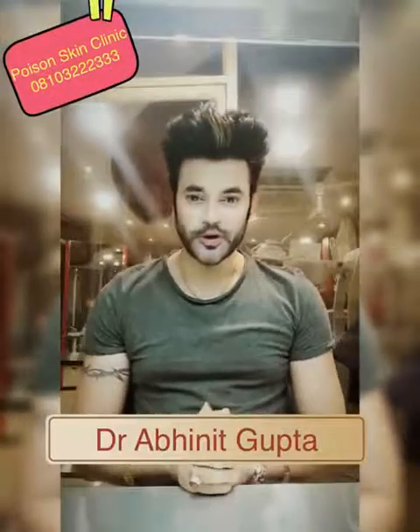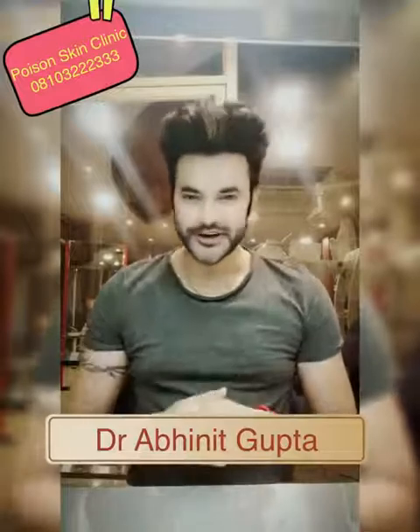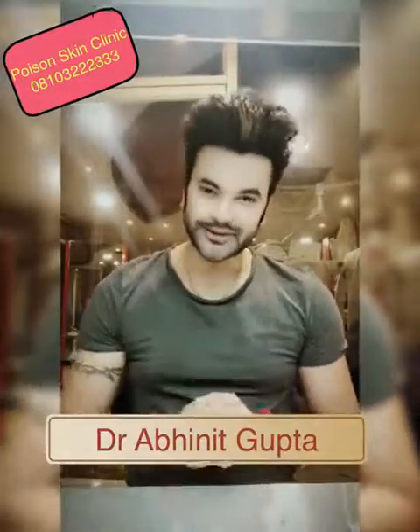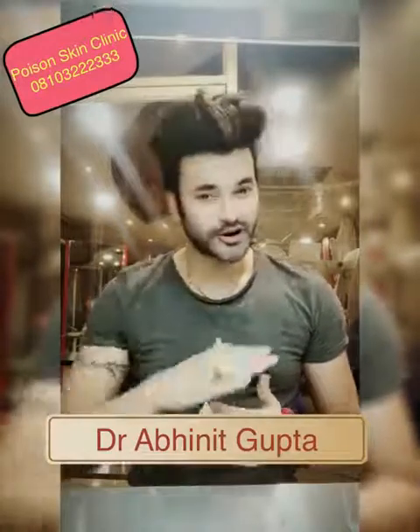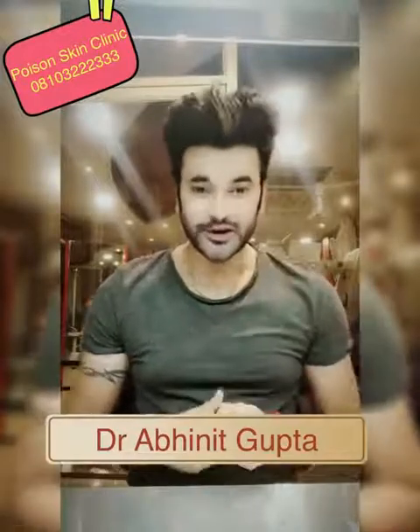Hi! My name is Dr. Avanit Gupta and today's video is on Celebrity Skin Whitening. Many people have doubts and ask questions from the blog. Their skin colors are different and they change their color slowly. How do they do that? I will cover that topic today.